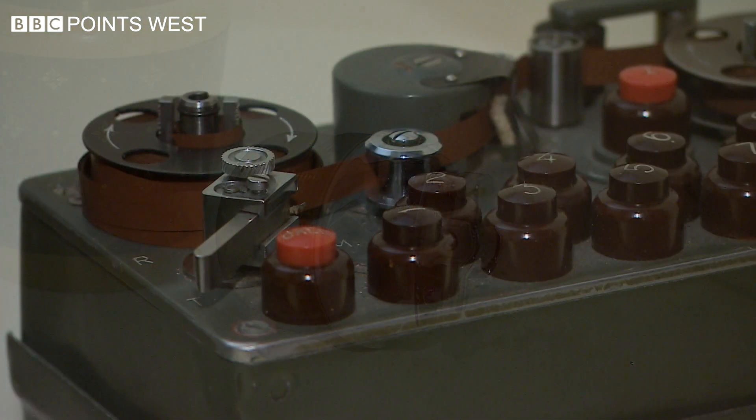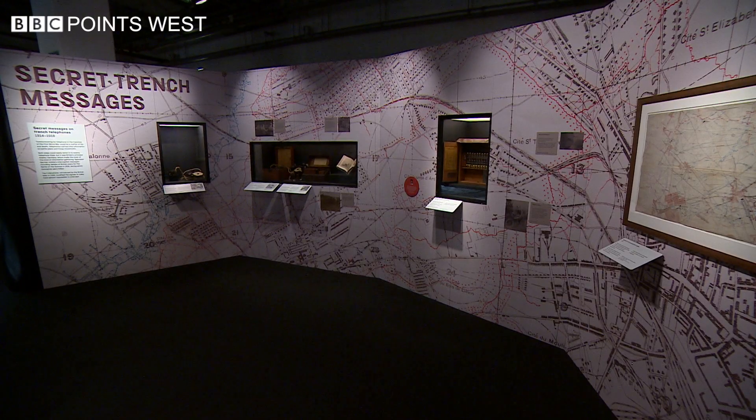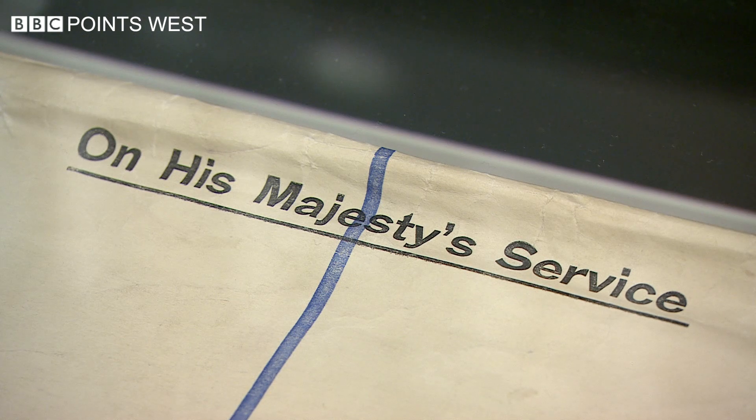The exhibition shows just how secret communications have changed history, and not just through the use of technology — also thinking about the people behind those stories who are doing the work. One of the real privileges for me was to be able to talk to GCHQ staff about some of the work that they do and to hear those personal stories, some of which visitors can listen to here in the exhibition.